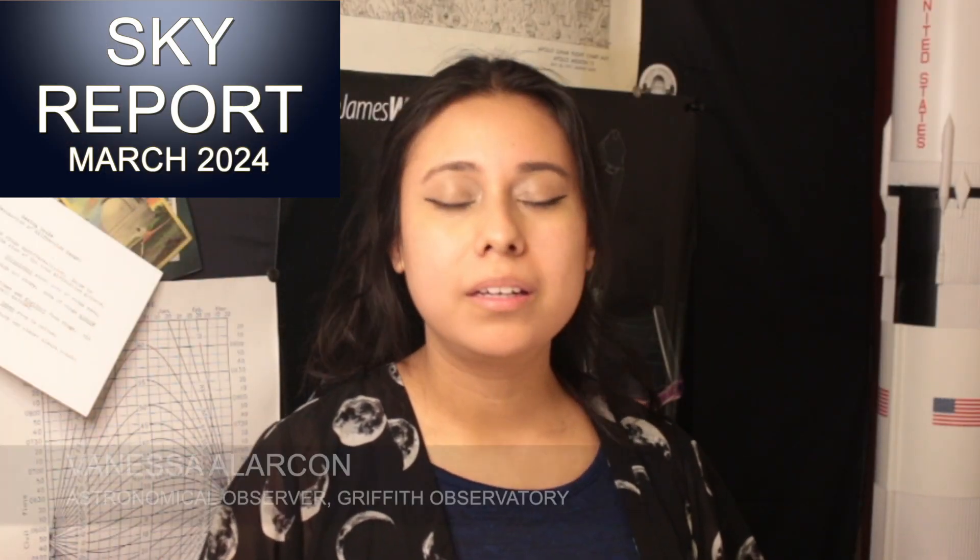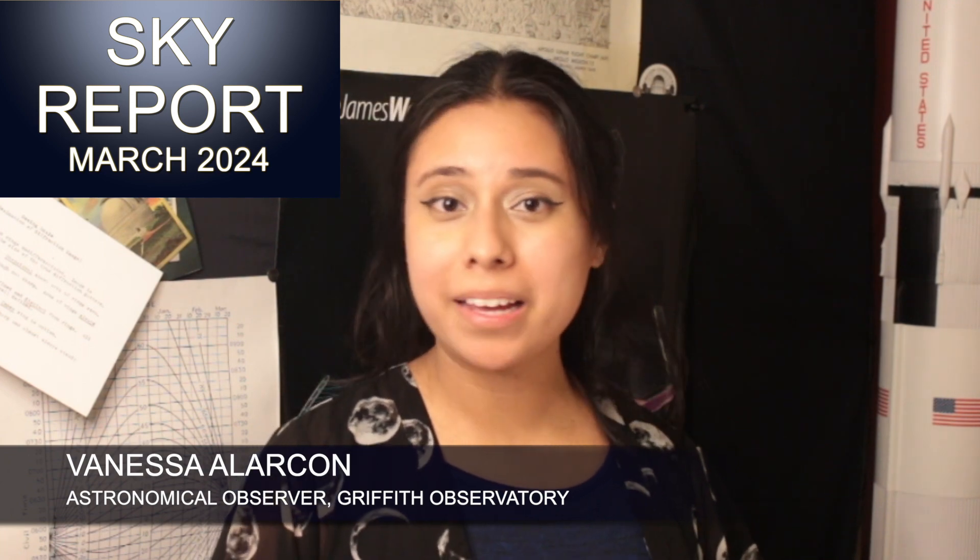Hello again everyone and welcome back for the March 2024 Sky Report. My name is Vanessa and I will be your sky guide again this month.